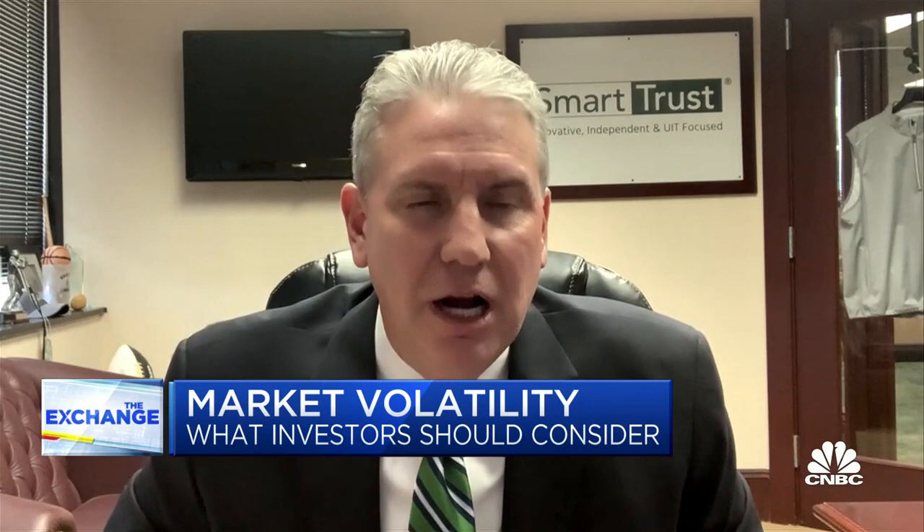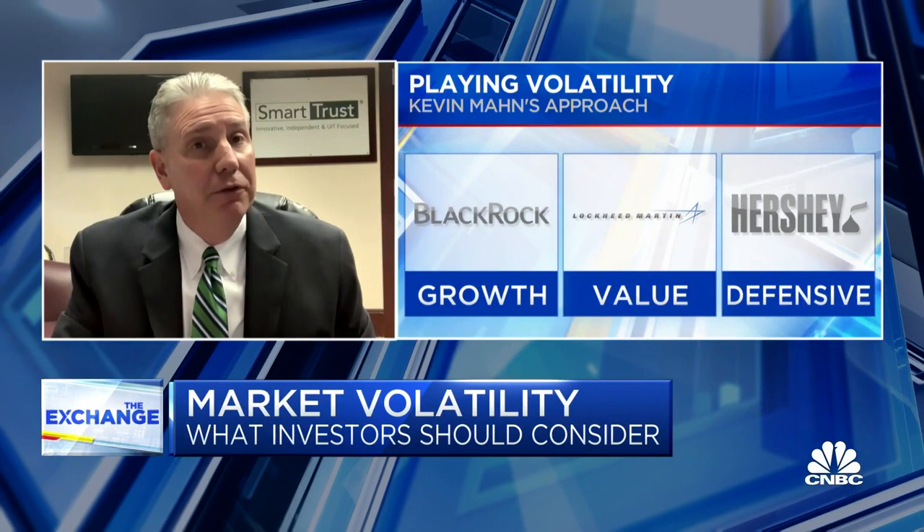I picked three stocks from three different Smart Trust UIT strategies. For growth, I'm looking at the financial sector and BlackRock. BlackRock beat their earnings estimates for Q1 by about 7%, as they reported this morning, and also have a yield of about 2.4%.